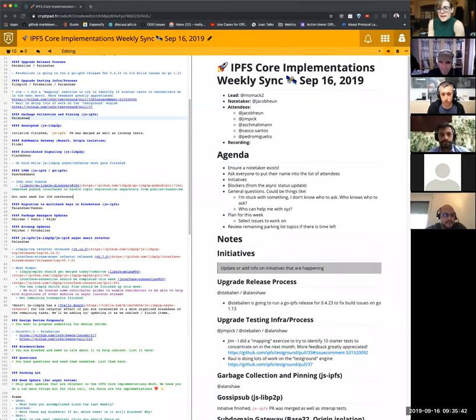Hello, everyone. Welcome to the Monday, September 16th Core Implementations Weekly Sync. I am facilitating since Alan has a brand new baby who is super cute, Baby No Name. We are very excited to meet Baby No Name. And it's Stephen's birthday and he is in transit. So it's a happy day for everybody.